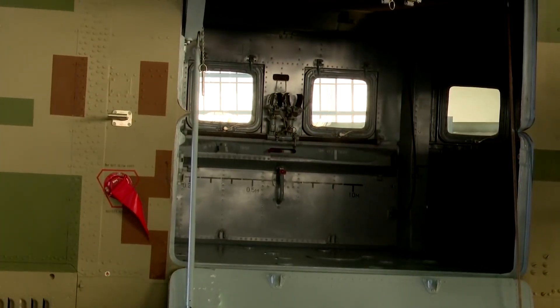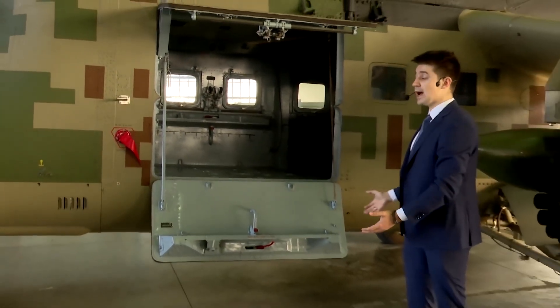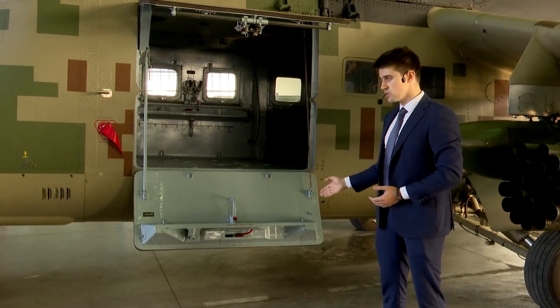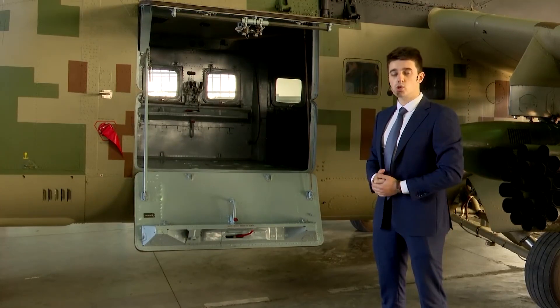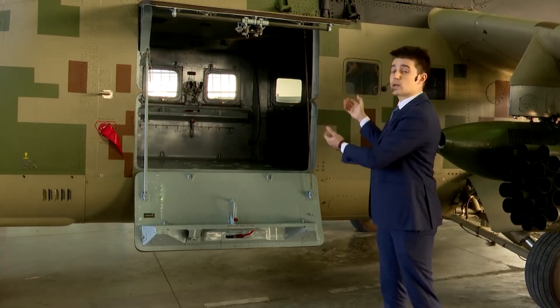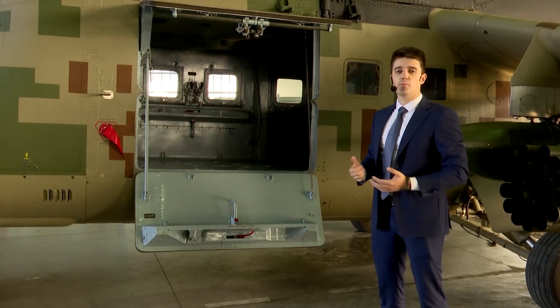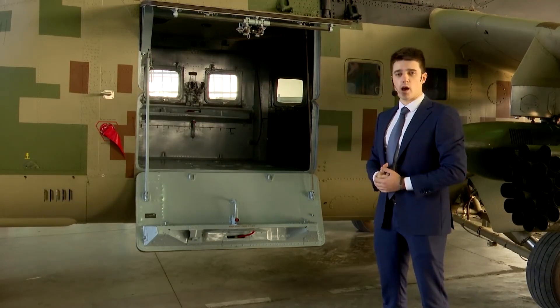In a transport variant with 2 sitting and 2 on stretchers with a medical assistant, the helicopter is capable of transporting cargoes weighing up to 2,400 kilos on an external sling, or up to 1,500 kilos inside the cargo compartment. However, while performing any mission, the Mi-35P is capable of applying the whole range of its armament.